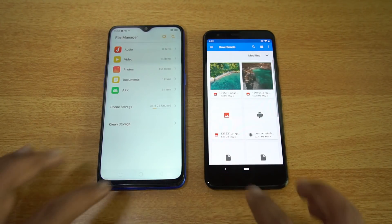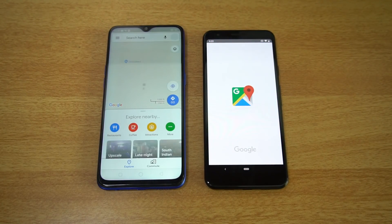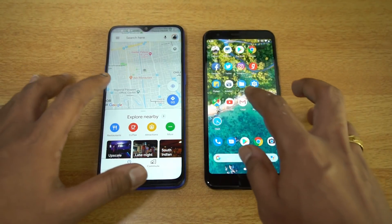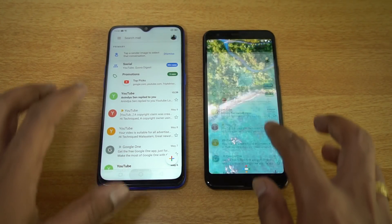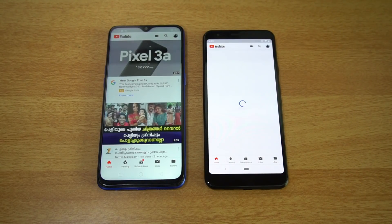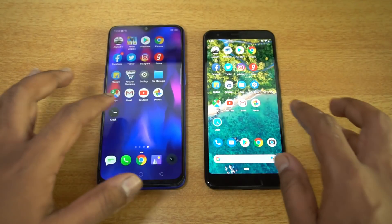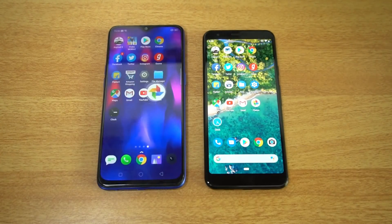File manager shows almost similar load time on both devices. Maps is also almost similar. Gmail app is almost the same. YouTube shows no major difference between the two. Finally the Photos app — again the Realme 3 Pro was the winner.